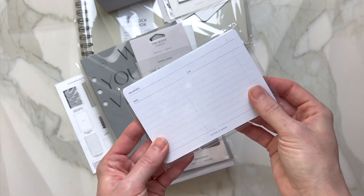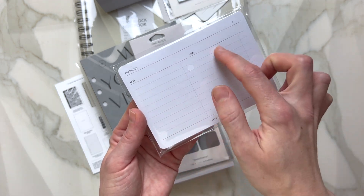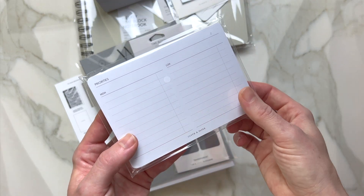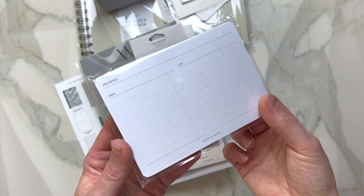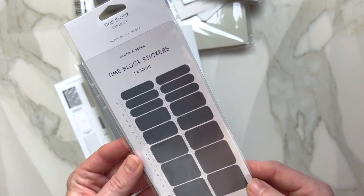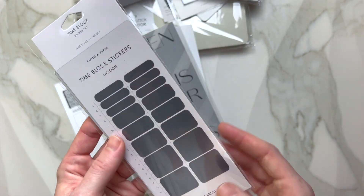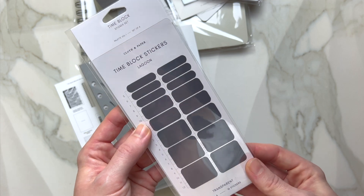Now let's go ahead and open this — this is our little notepad where you can write out your priorities, high or low, and then mark them off as you complete them for the day, week, or month. Then you have time block stickers in the color lagoon — I believe this is actually a set of four, volume one.